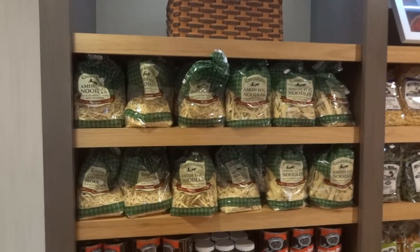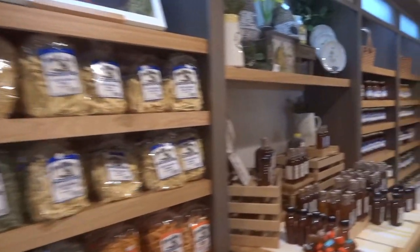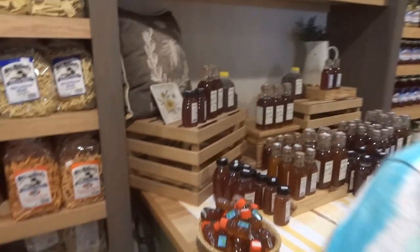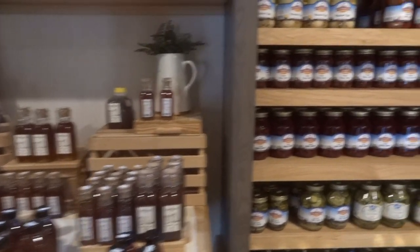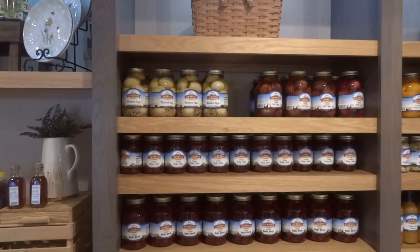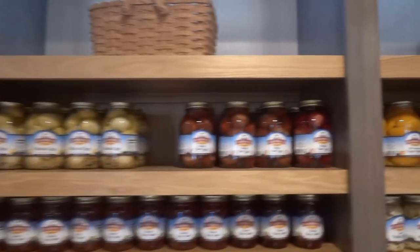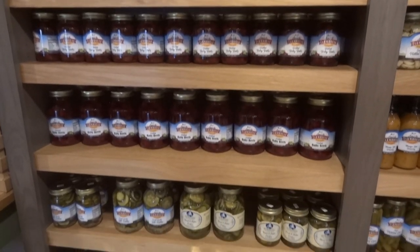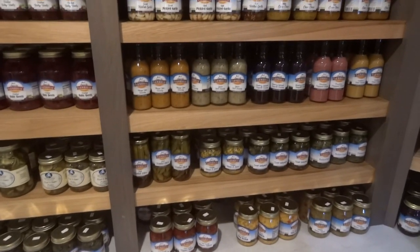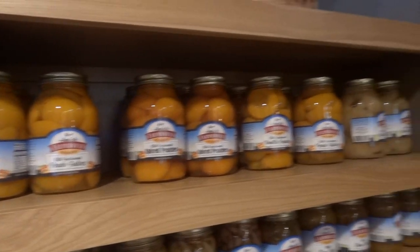They've got Amish noodles, syrups, honey. Looks like mustard. I've never had a mustard egg — I think I've had pickled eggs. Pickled beet eggs. Got a lot of neat stuff in here: beets, pickles, relish, if you're into that sort of thing. Salad dressings. Amish sliced peaches. And of course, jams and jellies.